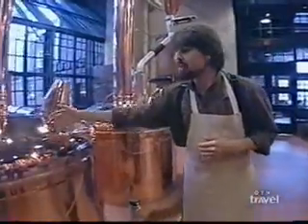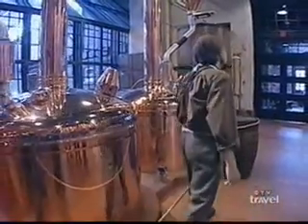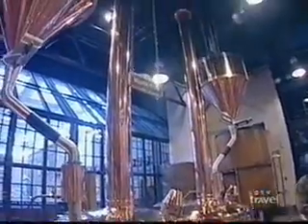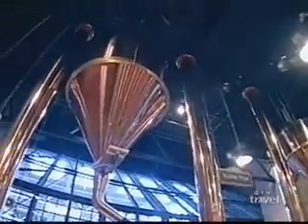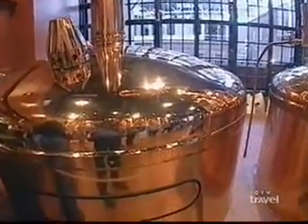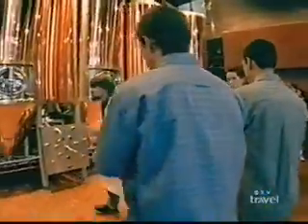And it starts here in the mash tun and the cook. We call this the conversion stage. Conversion occurs when we take the pure ground barley malts and we mix that with water, which is stored here in the hot liquor tank. The next step is absolutely critical — this is when we take the hops and we add them to the boiling water.